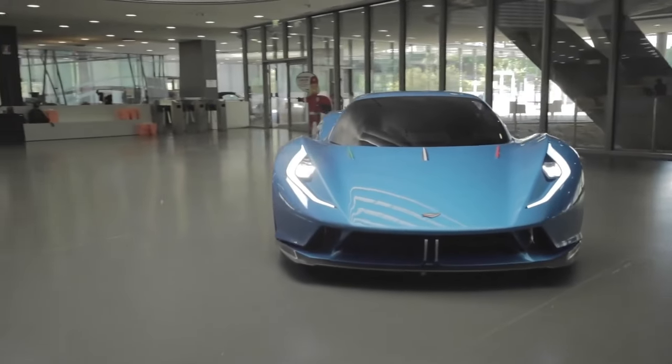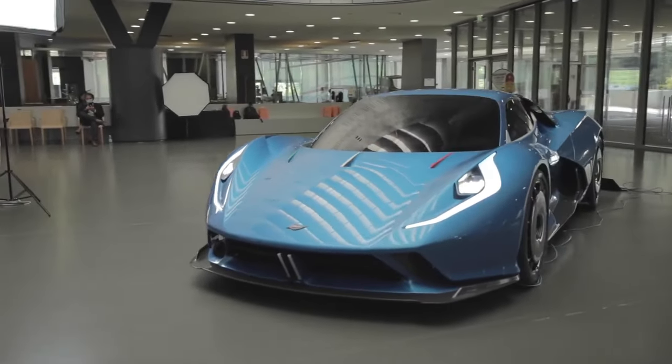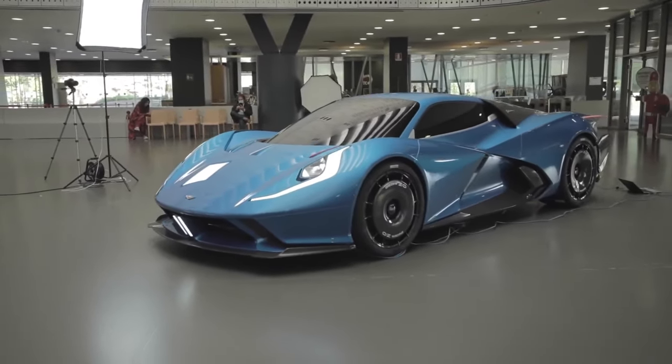The lightning bolt is their logo, and it's a big deal for them. The car's headlights and taillights use clear material that makes them look like they're floating, especially at the back. It matches the lightning theme and looks really cool.